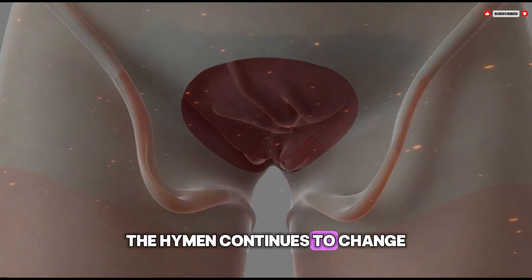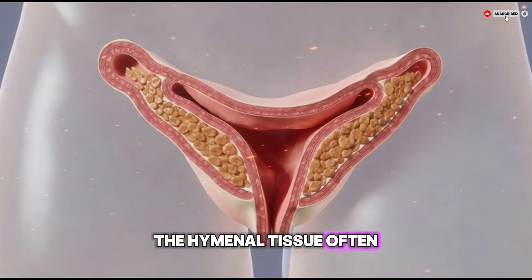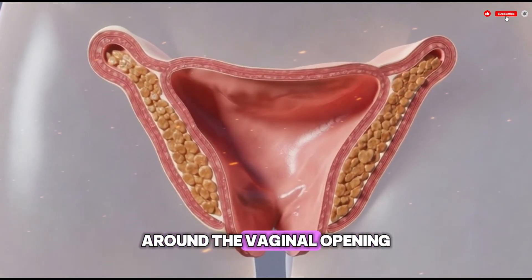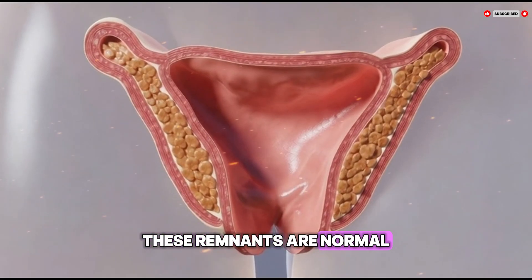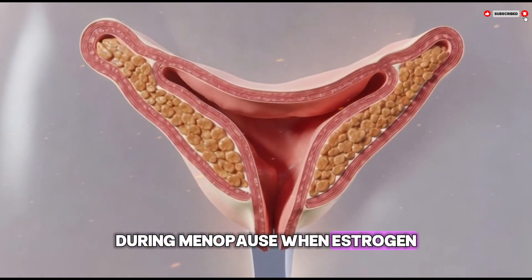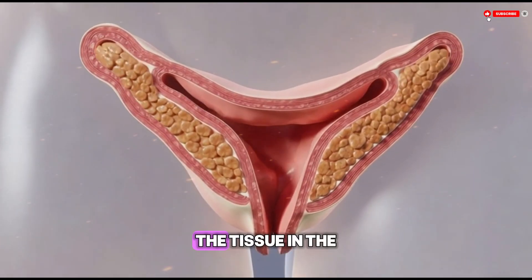As people age the hymen continues to change. After childbirth, the hymenal tissue often stretches significantly and may leave small remnants around the vaginal opening — these remnants are normal and do not cause health problems. During menopause, when estrogen levels decrease, the tissue in the vaginal area, including any remaining hymenal tissue, can become thinner and less elastic.